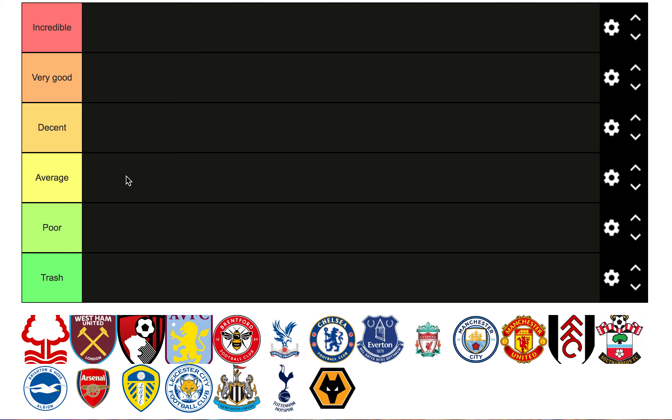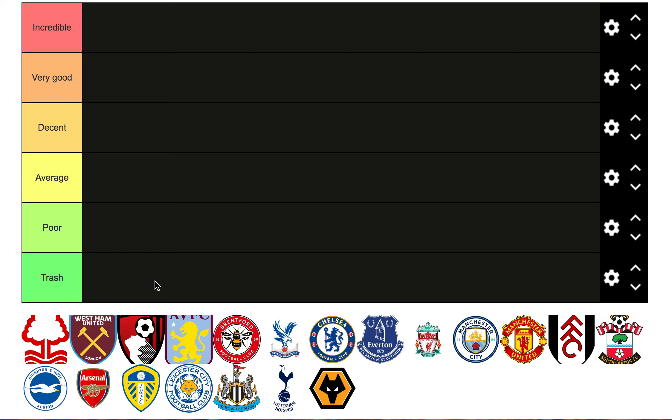In this video we're going to be doing a tier list. We've got six tiers: incredible, very good, decent, average, poor, and trash. I'm going to be taking into account who they've signed, value for money, did they strengthen where they needed to strengthen - all that sort of stuff. Let's get into it.